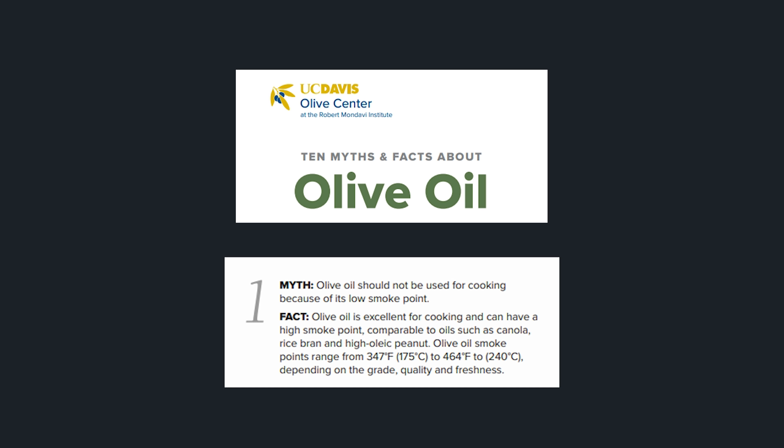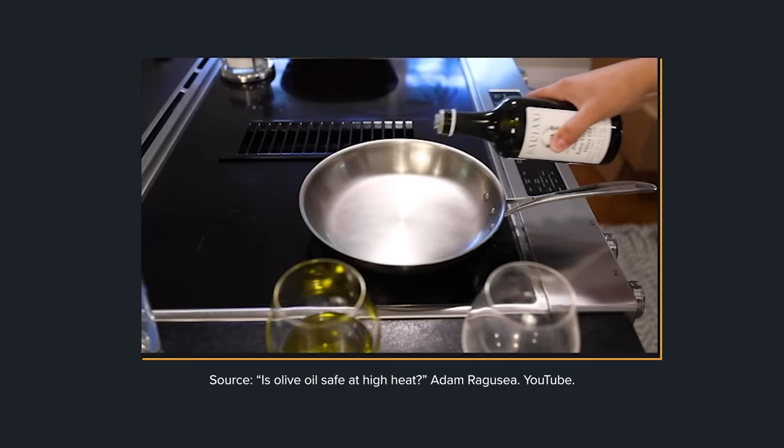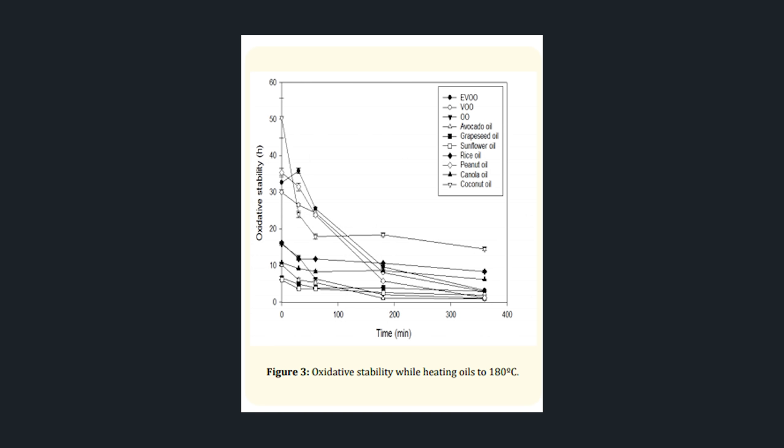In general, the University of California Davis fact sheet notes that olive oil can have a smoke point ranging from 347 degrees Fahrenheit all the way up to 464 degrees Fahrenheit, depending on the grade, quality, and freshness. As Adam showed in a video, smoke point is not the only thing that matters when it comes to the stability of cooking oils. And actually, extra virgin olive oils are one of the most stable of all oils at higher temperatures.